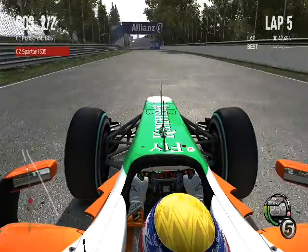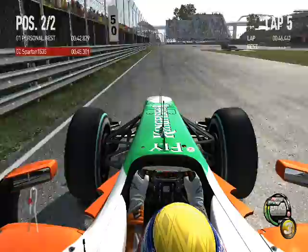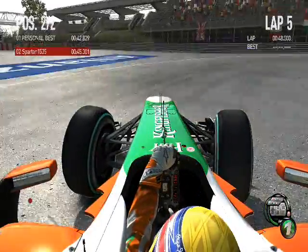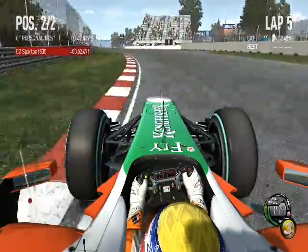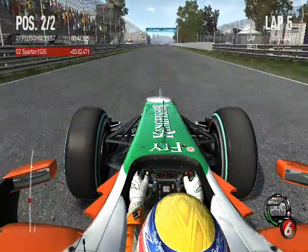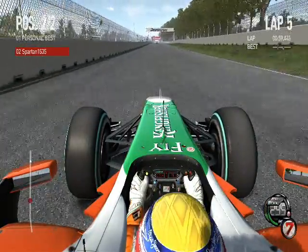We're on our way down to the hairpin. 180 miles an hour, get the car straight. Press the brake pedal very hard — five times the force of gravity, we're slowing that. He just hooked up with the apex. Now, Fernando Alonso is just behind us. He is also on a hot lap. He's one-tenth of a second faster to this point. It's all about the crucial final chicane.